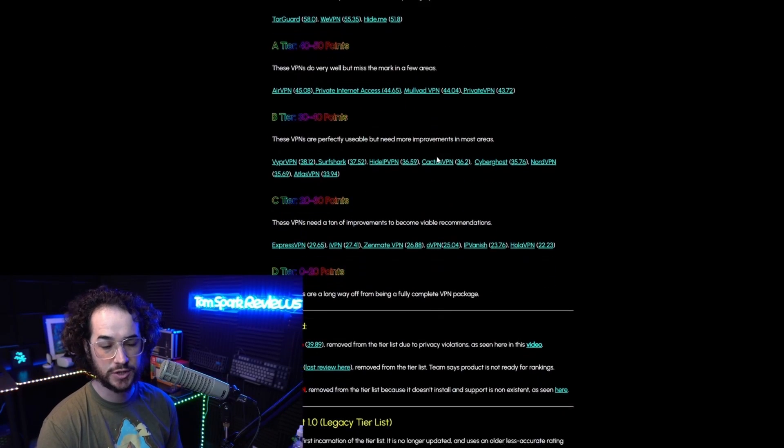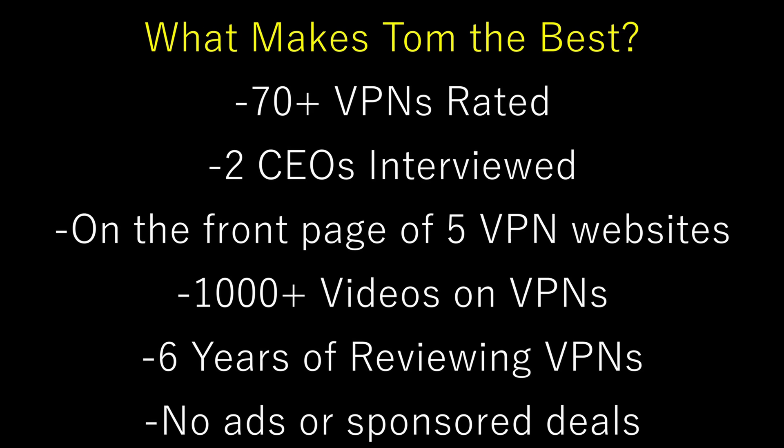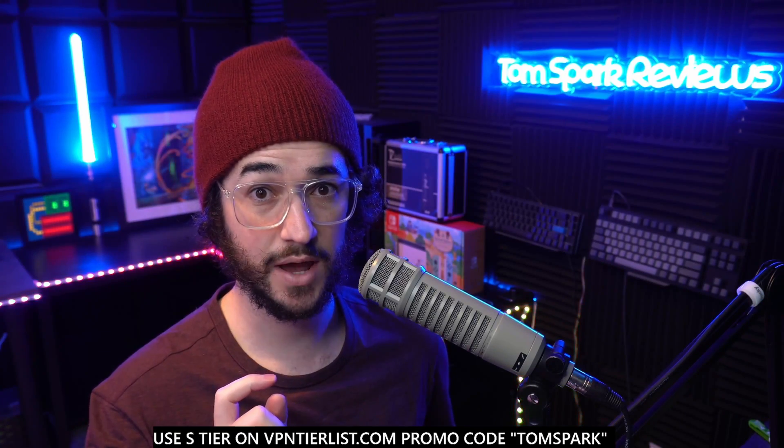But wait — why should you listen to me? I'm not just some random guy on the internet. I created the first VPN tier list and have reviewed pretty much every VPN out there — something no one else has done. I've been doing this for around five years, spending thousands of hours reviewing VPNs, making these reviews the most accurate on the internet. Alright, let's get into the review.